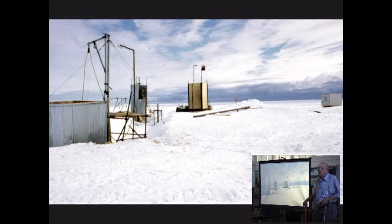These bases last probably only about eight years before they get squashed, and at this very moment the British Antarctic Survey is about to build the fifth hut at Halley.